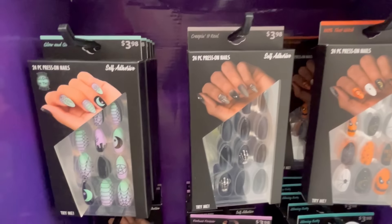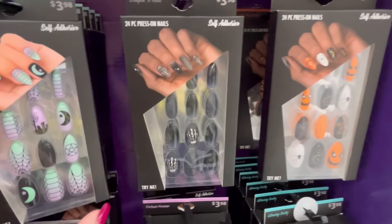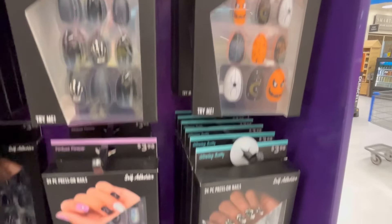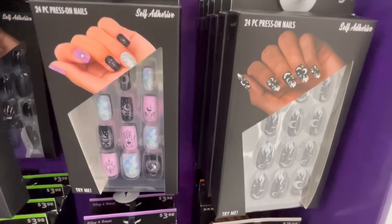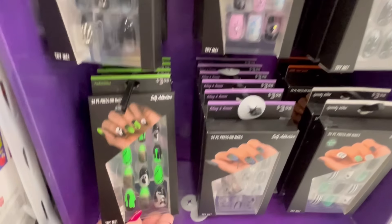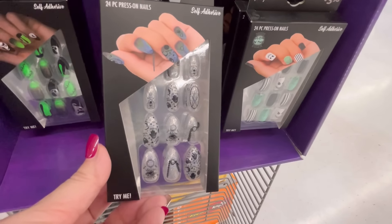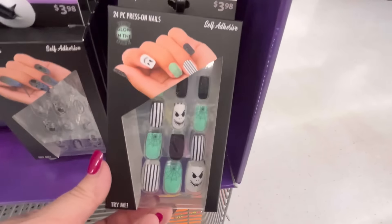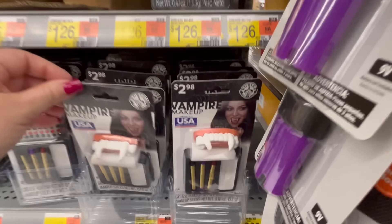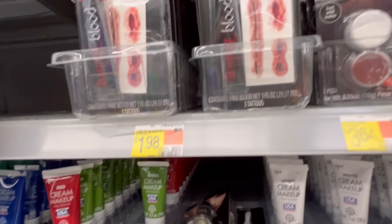Then I saw these nails — and you guys know I like to wear my fake press-on nails, because when I'm sick of them I just want to rip them off. I don't want to go to the nail salon. They had some really cute Halloween ones — very affordable at $3.98. It took all I had not to grab these, but I think I'm gonna go back and get them.